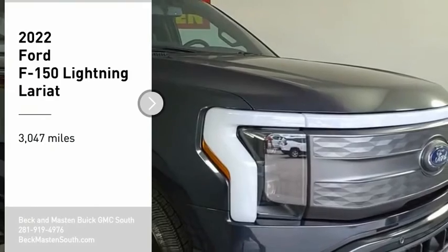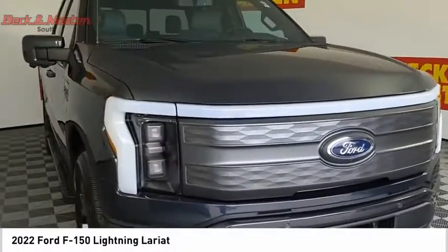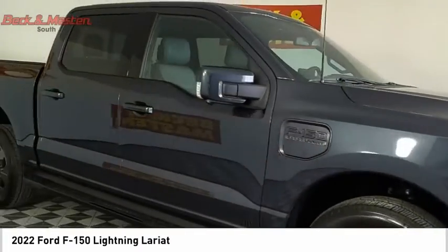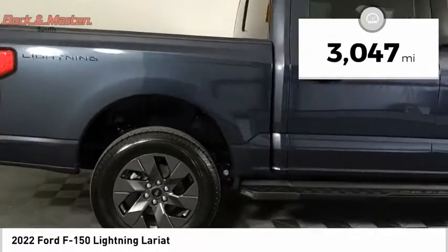Don't miss this vehicle — make a great choice today with this must-have ride. Learn more about this vehicle by contacting the dealership today and complete your driving dreams. This vehicle has less than 4,000 miles.